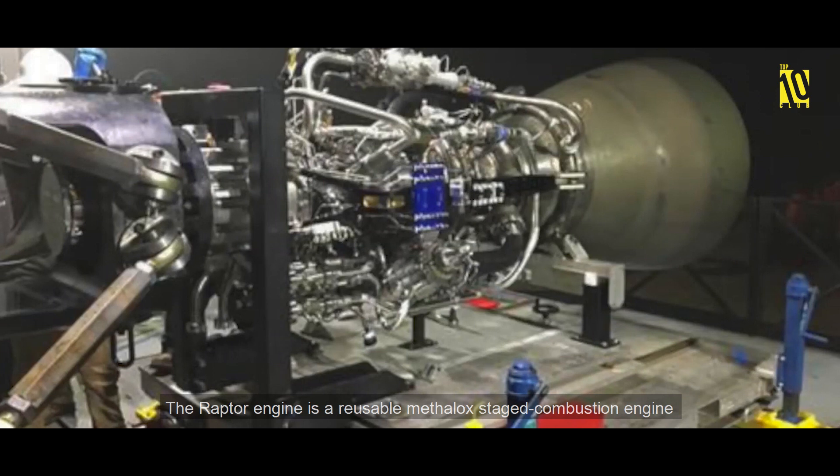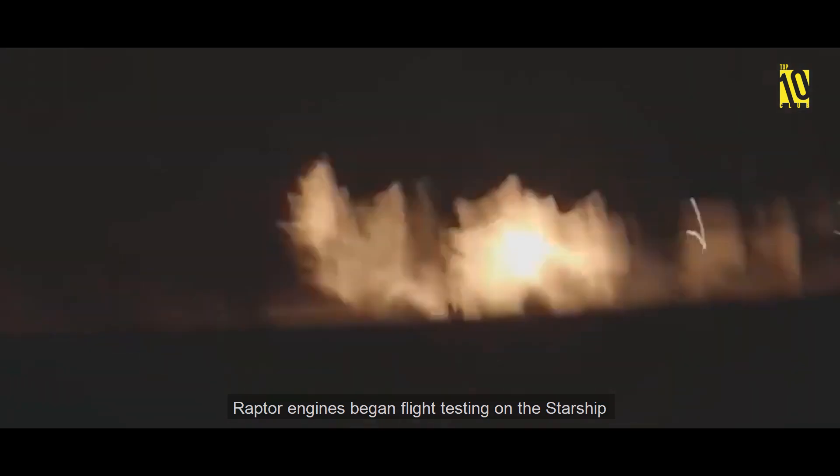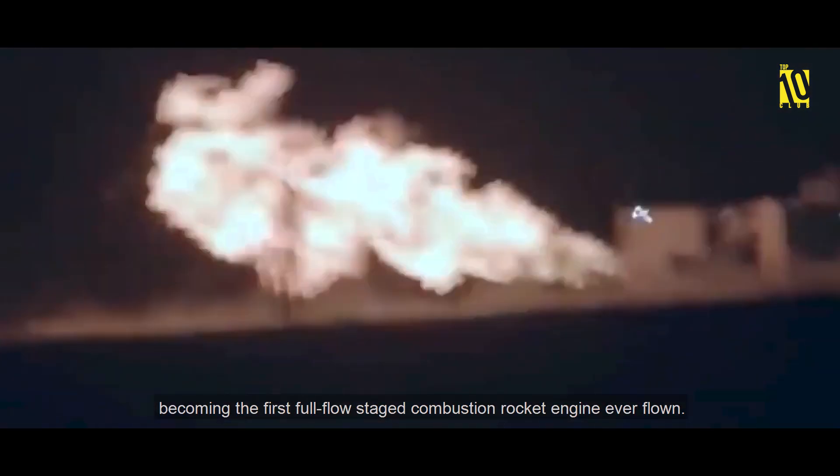The Raptor engine is a reusable methalox staged combustion engine that powers the Starship launch system. Raptor engines began flight testing on the Starship prototype rocket in July 2019, becoming the first full-flow staged combustion rocket engine ever flown.